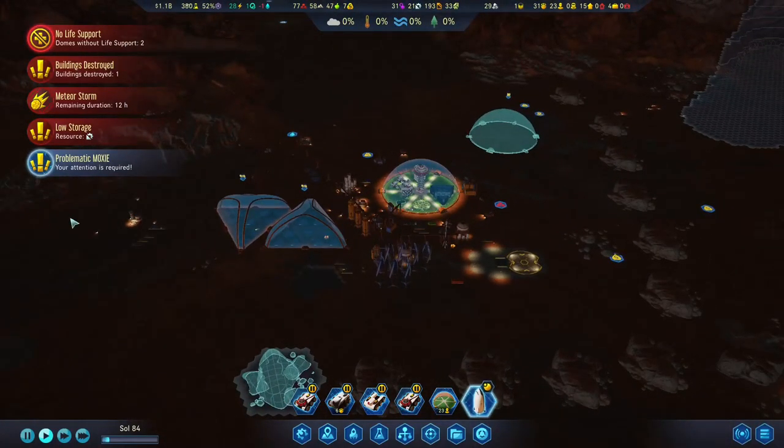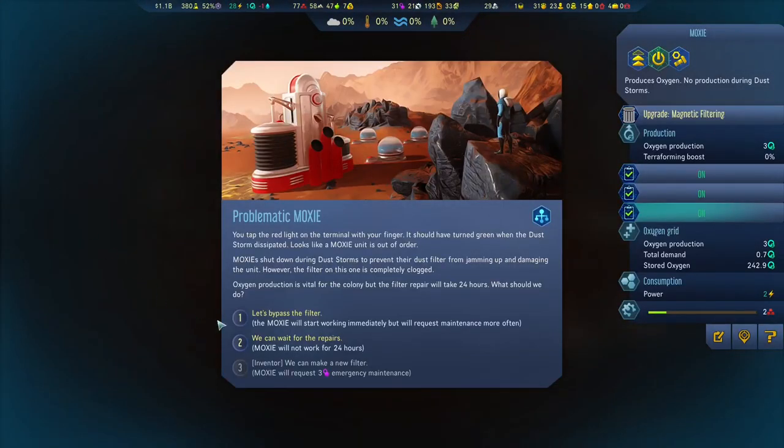And now we have a problematic Maxi unit. Tap the red light on the terminal with your finger — it should have turned green when the dust storm dissipated. Looks like a Maxi unit is out of order. Maxi units shut down during dust storms to prevent their dust filter from jamming up and damaging the unit. However, the filter on this one is completely clogged. Oxygen production is vital for the colony, but the filter repair will take 24 hours. What should we do?